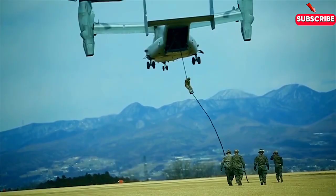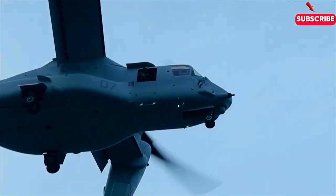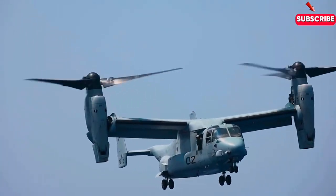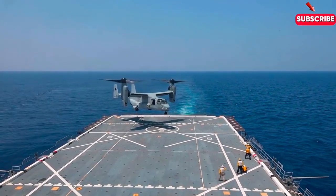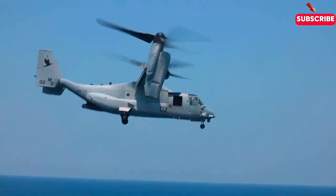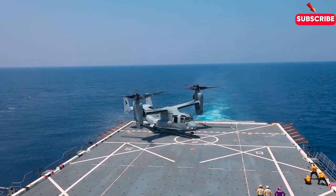Before we get into the nuts and bolts, let's answer a quick question: what's the big deal about tilt-rotor technology? Helicopters can take off vertically, hover, and land in tight spaces, but they're slower and less efficient over long distances. Aeroplanes are fast and great for long-range flights, but need a runway for take-off and landing. The Osprey combines the best of both worlds — it can take off vertically like a helicopter, then transition mid-flight into a fast-moving aeroplane. It's like having two aircraft rolled into one.